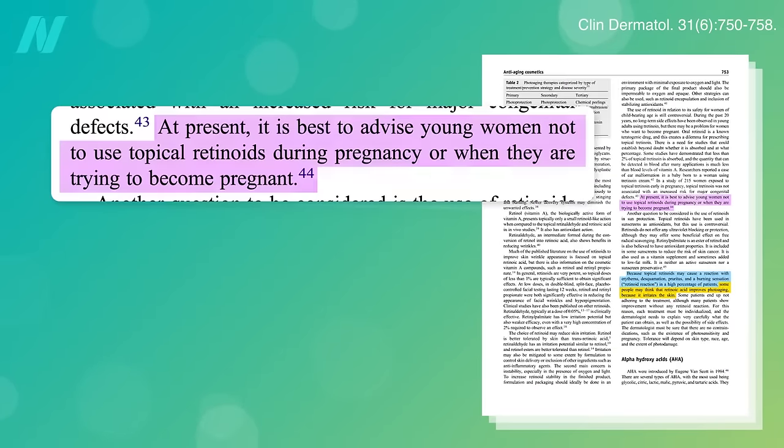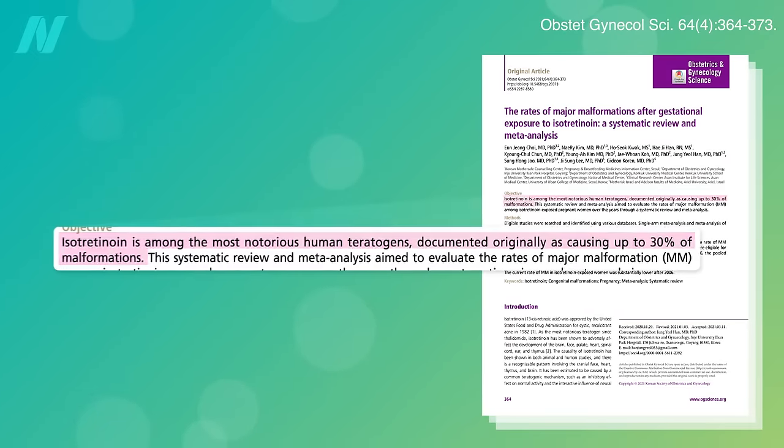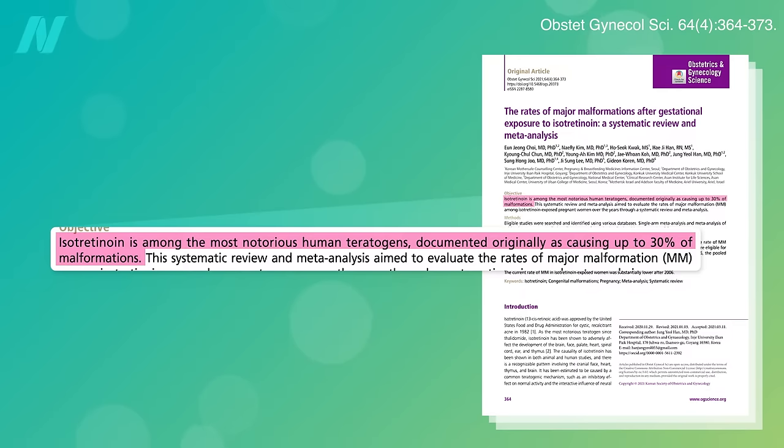Given that a small amount is systemically absorbed, out of an abundance of caution, women of childbearing capacity may want to steer clear, given the severe birth defects caused by a similar drug, isotretinoin, sold formerly as the acne drug Accutane.